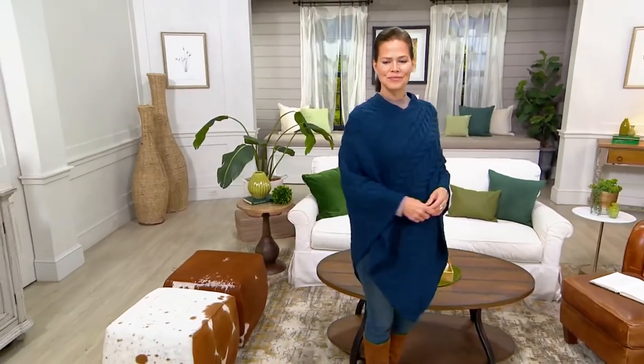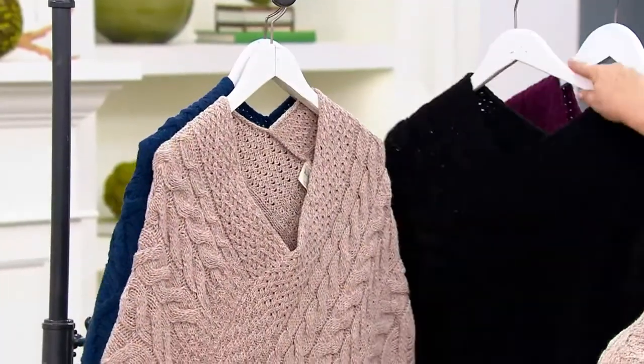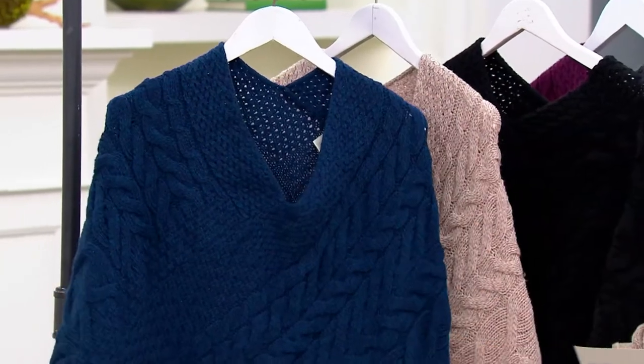You just pop it over your head and you look gorgeous. Don't you love how those long points in the front and back are very flattering? You can see a green there where Kieran is, and that color has sold out, everyone — it actually flew out of here before we even got on air today. But we do have all the other colors: the charcoal, the very berry, the black, that beautiful oatmeal color called wicker — that's what I bought for myself — and then this beautiful Atlantic blue.